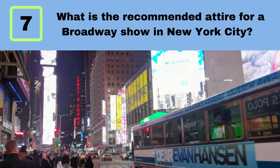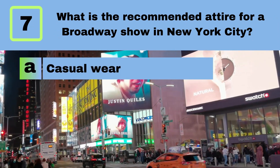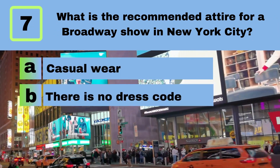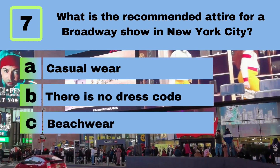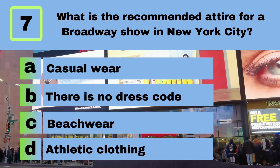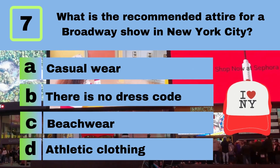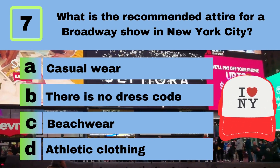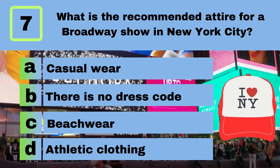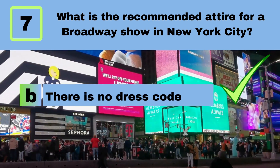Question 7. What is the recommended attire for a Broadway show in New York City? A. Casual wear. B. There is no dress code. C. Beachwear. D. Athletic clothing. Answer: B. There is no dress code.